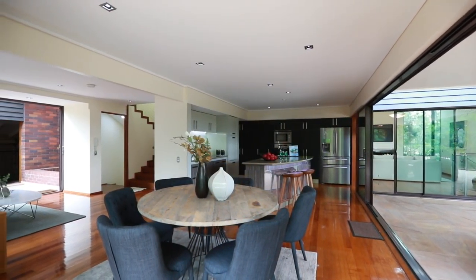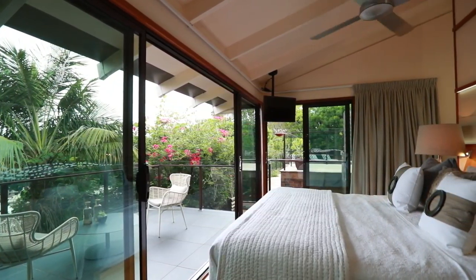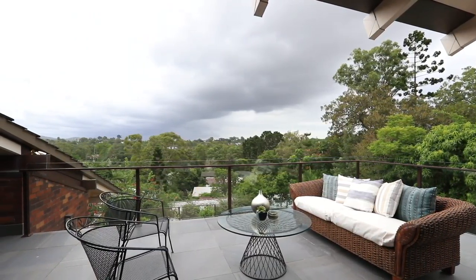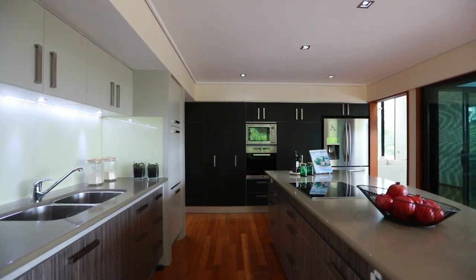The timeless appeal of this architect-designed residence by Fergus Johnson is a standout feature, and the home has been refurbished to the highest degree with an updated kitchen containing Miele appliances.